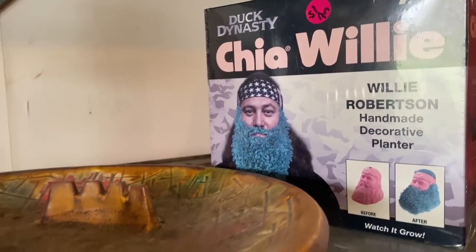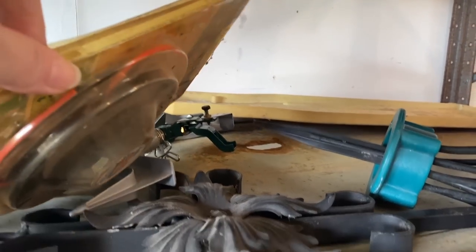Who doesn't want a Duck Dynasty Chia Pet? That's pretty amazing. You never know what you're going to find at an estate sale.